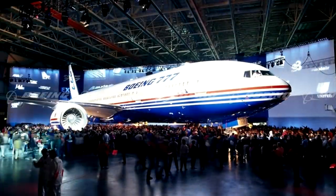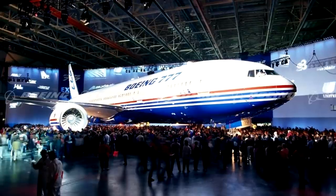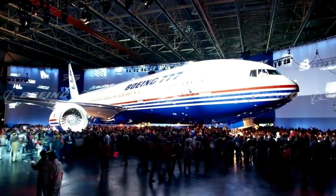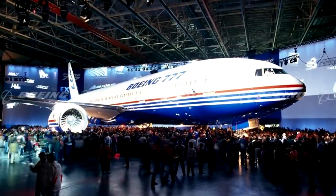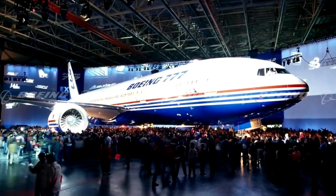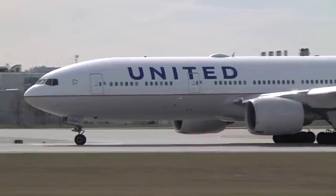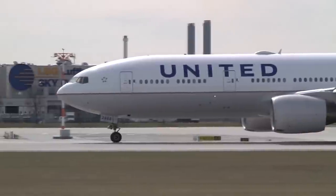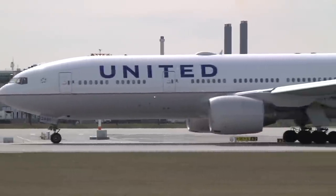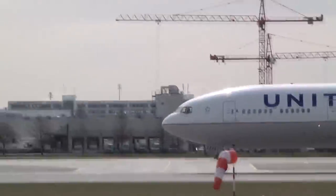The 777 was developed with consultation from 8 major airlines including ANA, American, British Airways, Cathay Pacific, United, and others. These airlines were given a 23-page questionnaire in January 1990, asking what each wanted in the design. The launch customer for the 777-200 was United Airlines, being delivered in June 1994, which later made its first commercial flight a year later from London Heathrow to Washington Dulles International.